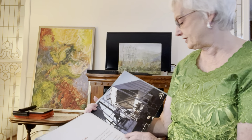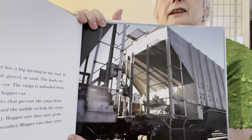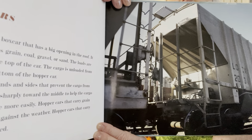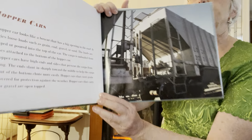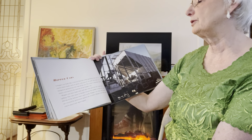Hopper cars. Do you know about these? It's a good picture. Can you see it? A hopper car looks like a boxcar that has a big opening in the roof.